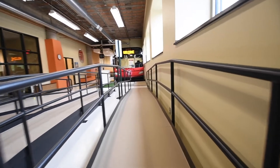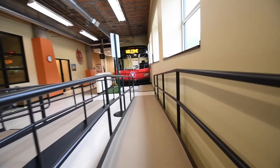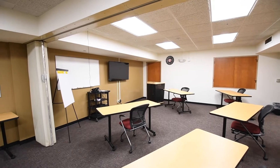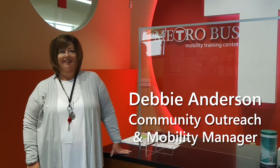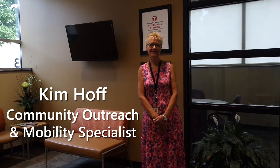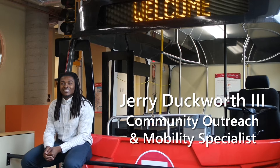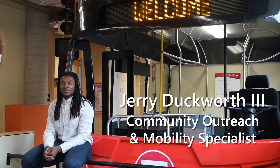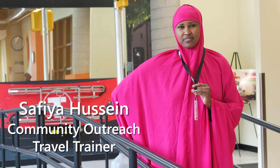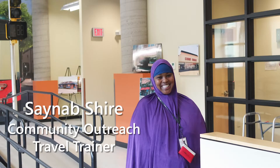The Mobility Training Center is currently staffed by the Community Outreach and Mobility Department and also houses the Metro Bus Training and Safety Department. Debbie Anderson is the Community Outreach and Mobility Manager. Her department includes Community Outreach and Mobility Specialists Kim Hoff, Jerry Duckworth, and Cortez Riley, Travel Trainer Safiya Hussain, and Travel Trainer Seneb Shire.